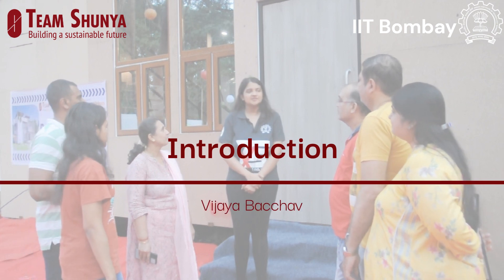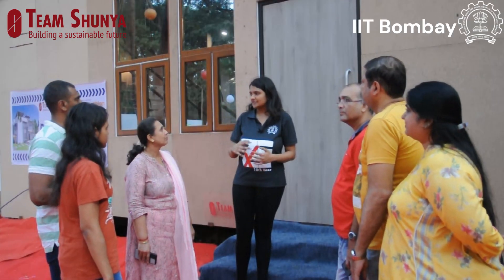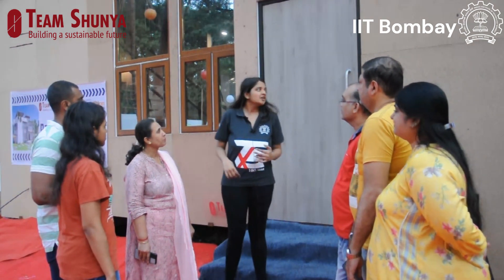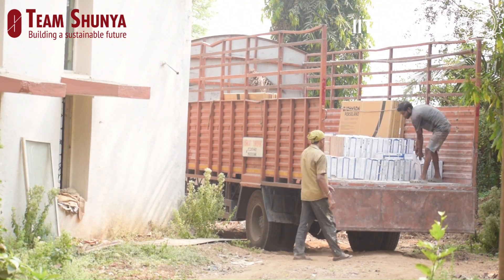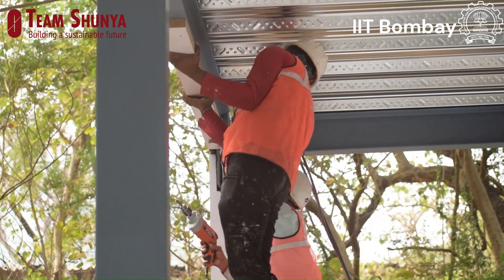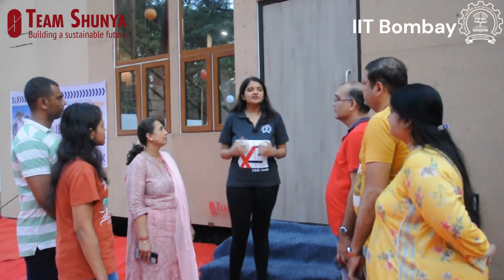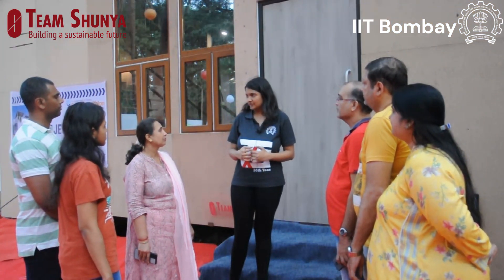Hello everyone, we are Team Shunya, a student technical team of IIT Bombay and our aim is to revolutionize the sustainable housing industry in India. This is our project Vivan, it is a part of the US Solar Decathlon challenge. This is organized by the US Department of Energy and National Renewable Energy Laboratory and we are the only team representing India in this competition.